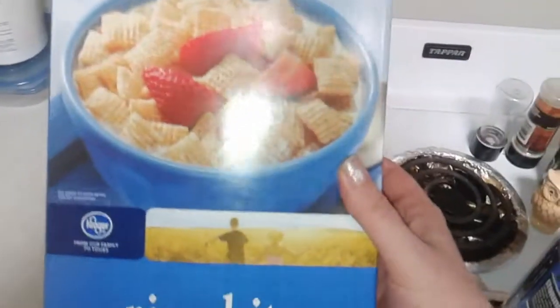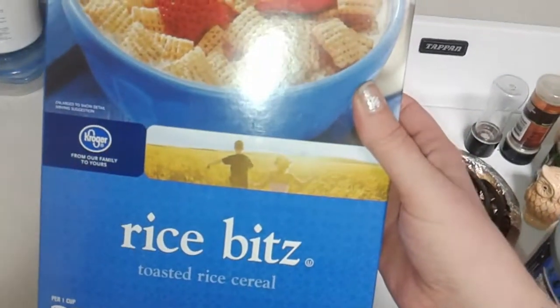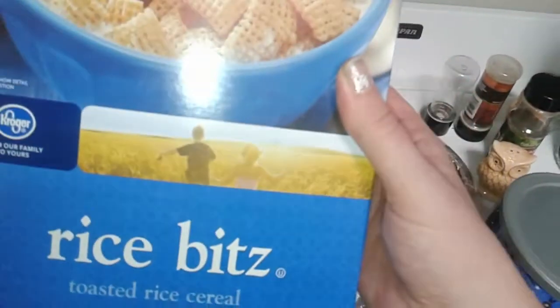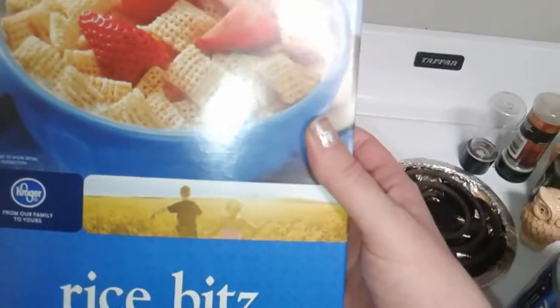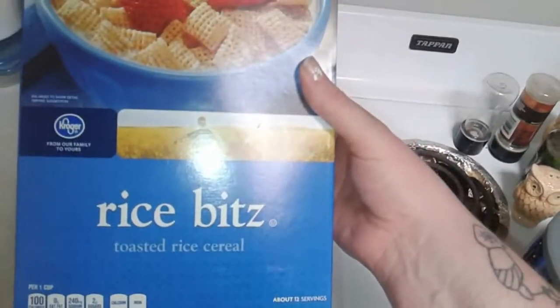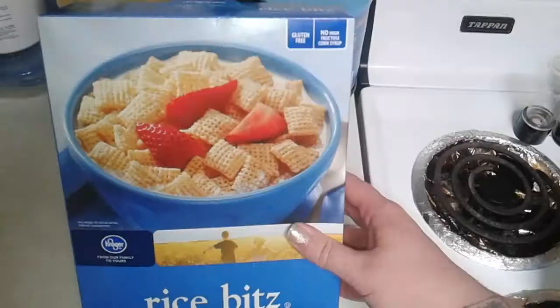Our final product is the Kroger rice bits. A lot of these products are probably made by the same manufacturers — it's just a different name on the box. But these are just as good as Rice Chex. They're delicious; it's my favorite cereal. You get 12 ounces in a box and it's less than two dollars — a really good deal.